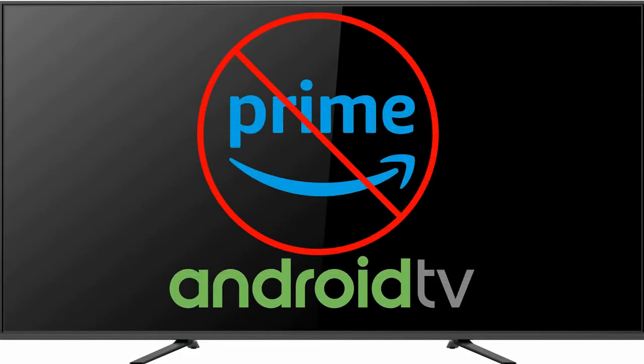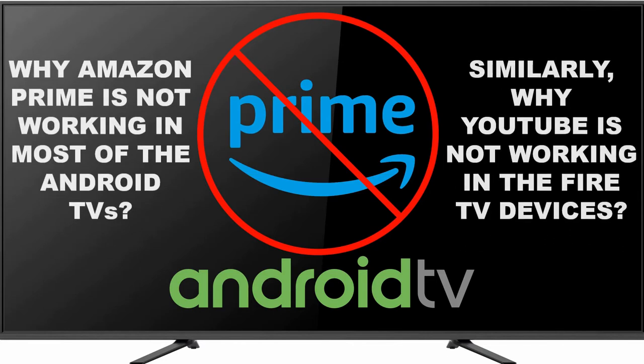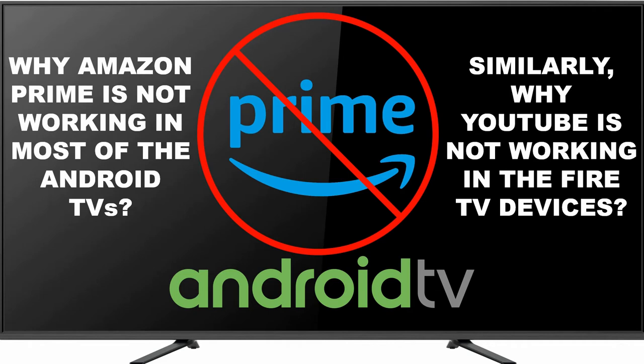Hello my dear friends. In this video we are going to see why Amazon Prime Video is not working in most of the Android TVs, and similarly why YouTube is not working in most of the Fire TV devices. We will also provide some best possible solutions for these issues.